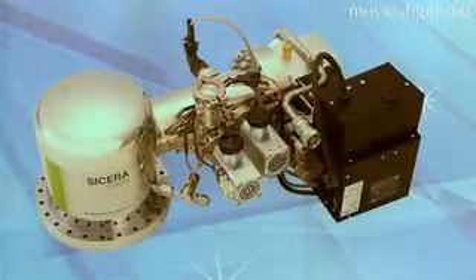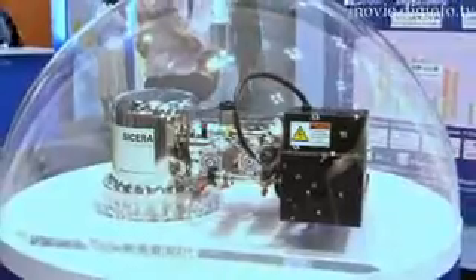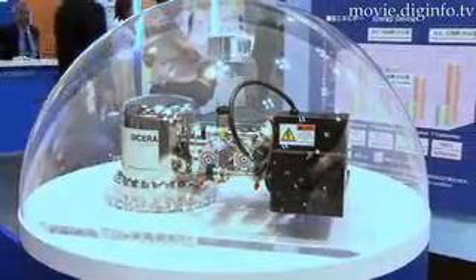Sumitomo Heavy Industries, a recognized innovator of cryopumps for high and ultra-high vacuum applications, have released the Saicera cryopump, their latest evolution in cryopump technology, which began with its invention in the 1970s.